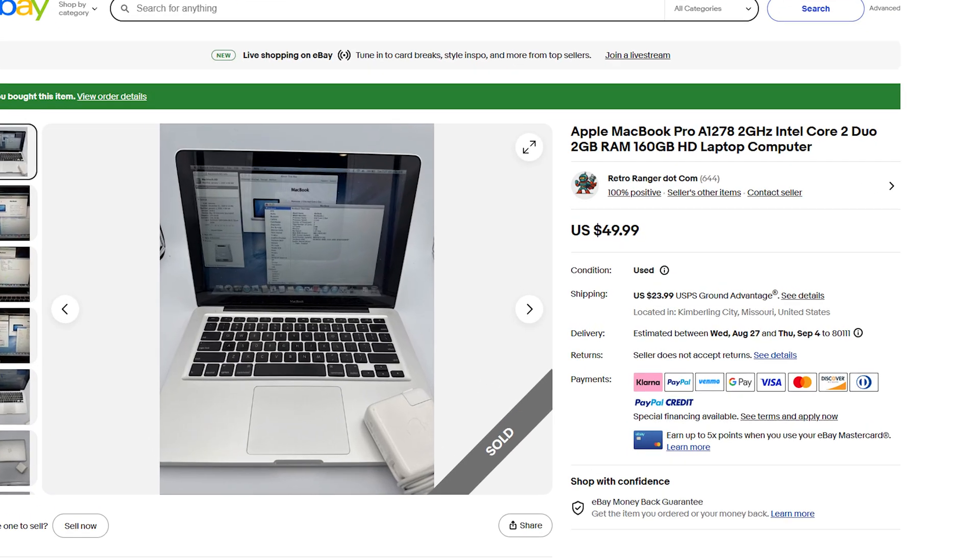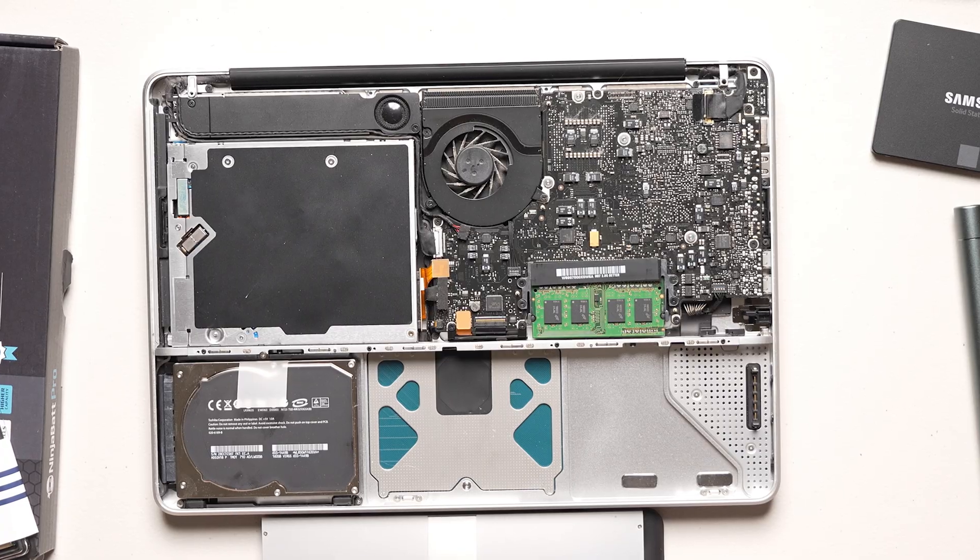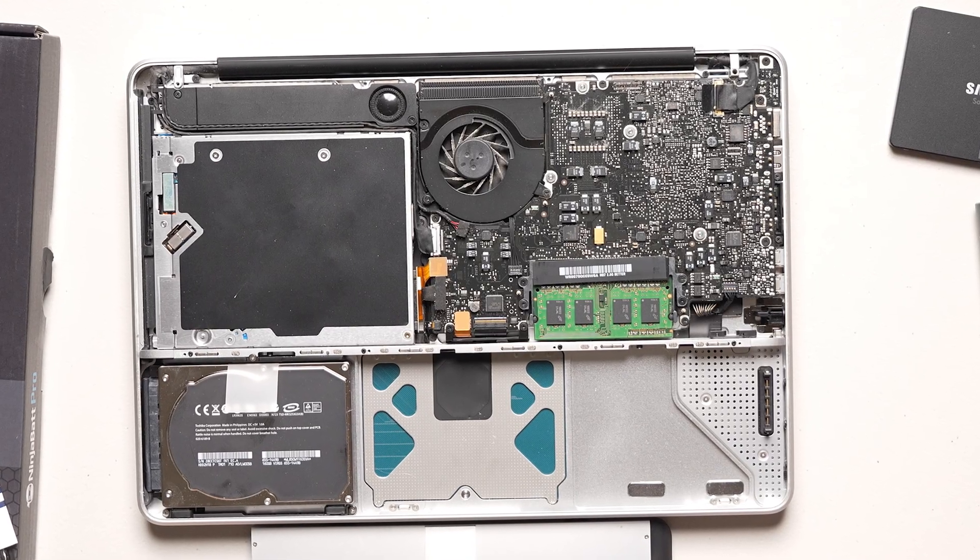I found this little gem on eBay. I've been stalking eBay lately — not something I normally do, but it's a fun way to find cool stuff for my 2000s tech series. This is a 13-inch MacBook Pro, the A1278 edition from 2008. It came with 2 gigs of RAM and a 120 gigabyte mechanical hard drive, all for 80 bucks.